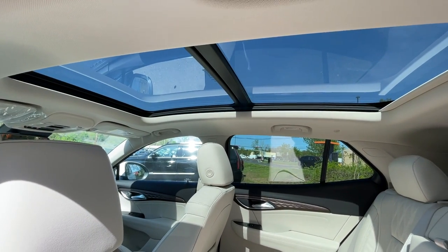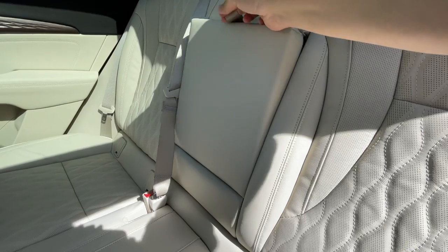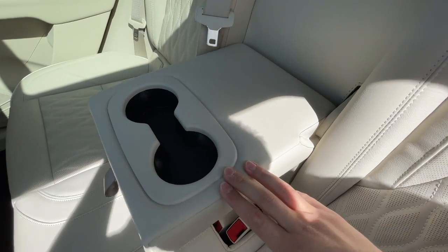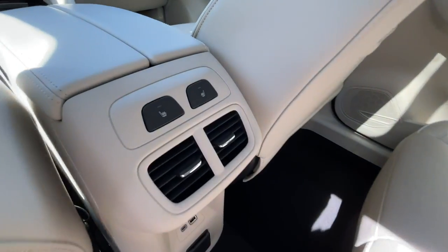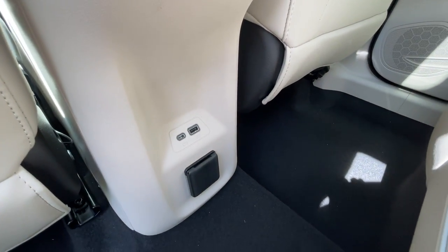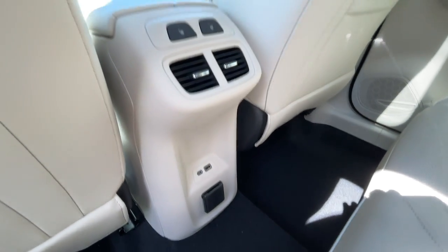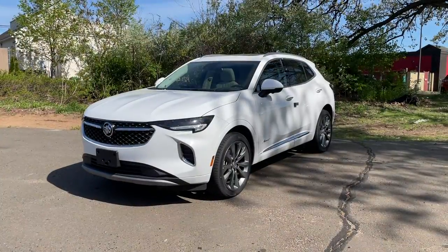It does have the panoramic sunroof — it is a $1,500 option. The armrest has two cup holders and is nice and soft. Heated seats are in the back as well. There are two AC vents, one USB, one USB-C, and a 115-volt outlet. Here is how the front of this Buick looks.